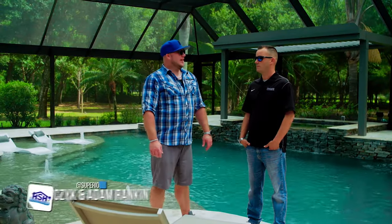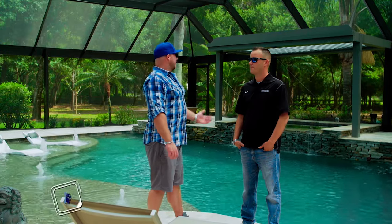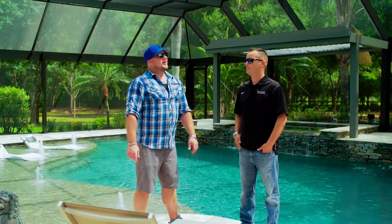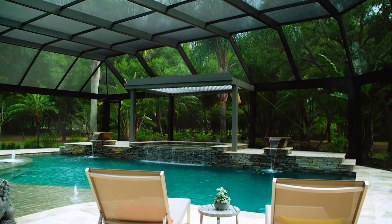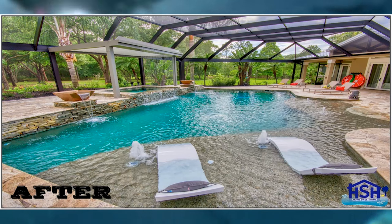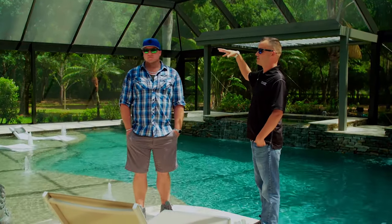We've got Adam with Absolute Aluminum. He is the GM of Absolute Aluminum, and they do all of our pool cages — open view, pergolas, summer kitchens. So good to have you here today, Adam. Just want you to talk about what we got going on at this awesome remodel, from start to finish, and what it looked like before to what we've got here now, because it's a total change all the way around. Superior did an awesome job on the pool remodel and incorporated a lot of things that we offer in outdoor solutions.